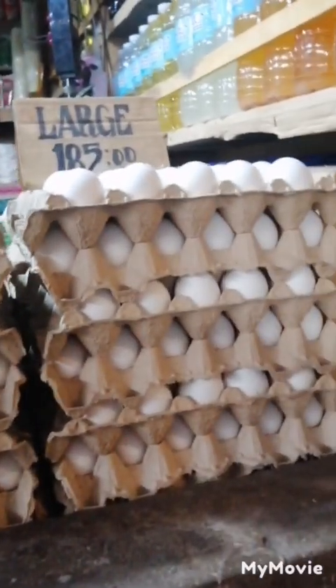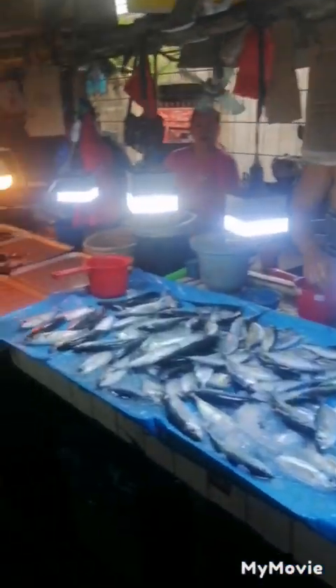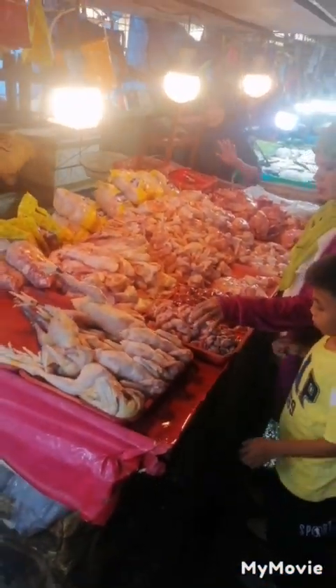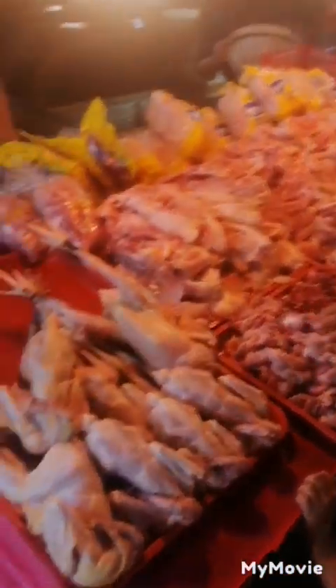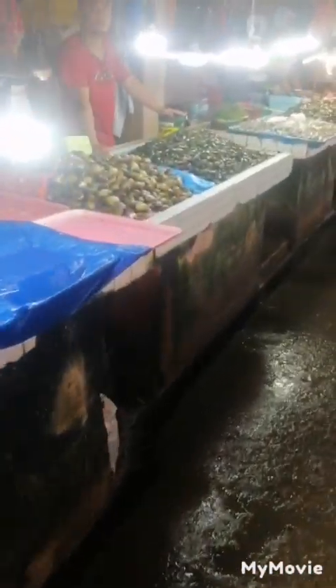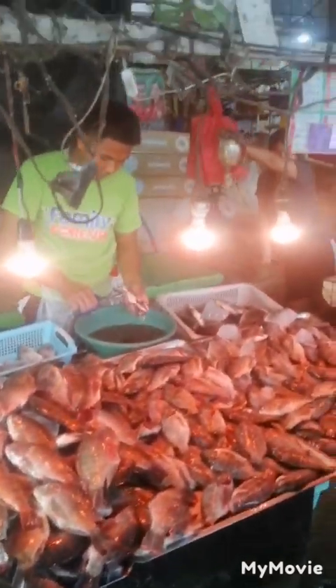Extra-large eggs here. We're in the meat section of the indoor market. You've got fish, chicken, and liver — which doesn't sit well with me. There are also shells here, which are oysters, plus shrimp and more fish. And of course, you've got fans to keep you cool during the hot day.